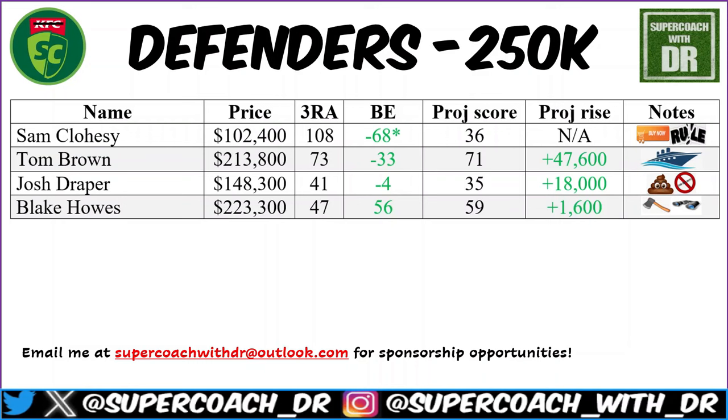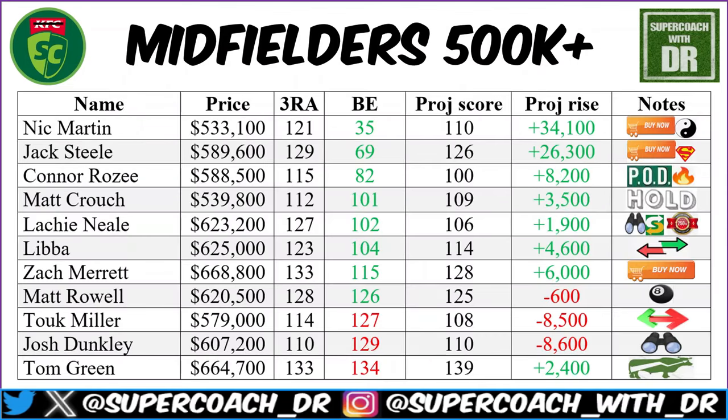With Howes, even if he scores a 45 he'll only drop around 6k. If he scores well he could reset that break-even and begin to grow again — but it is a risk. He scored 90-plus in round one so he has it in him, but his three-round average isn't pretty and in current form it's very tempting to move him on. If you need 100k to make another upgrade, the Howes-to-Closey move should be a really solid trade.